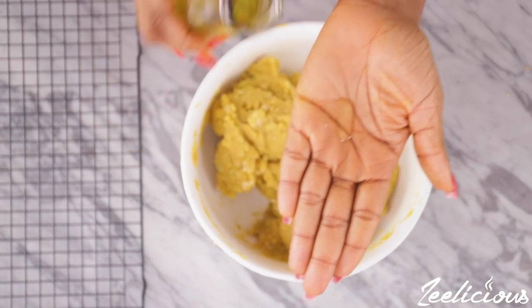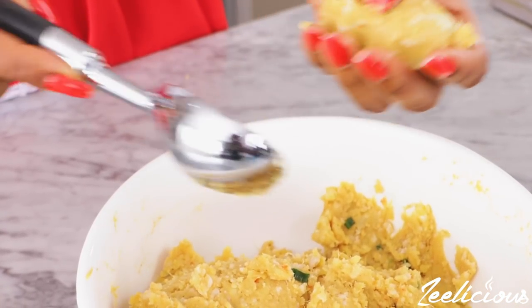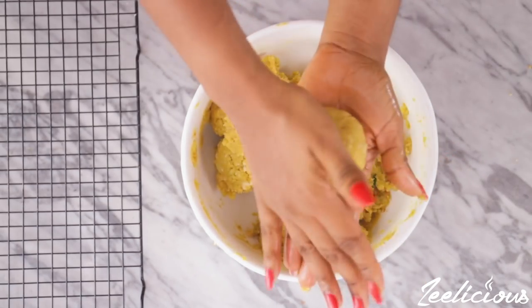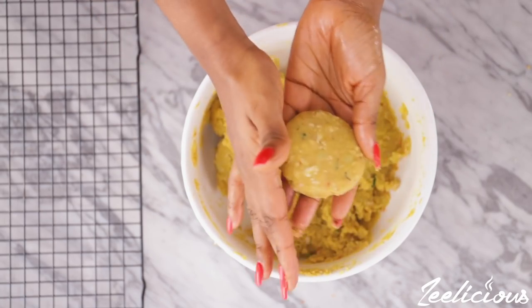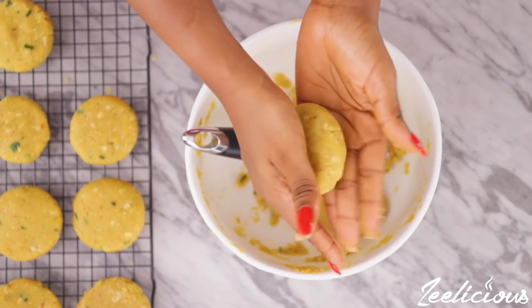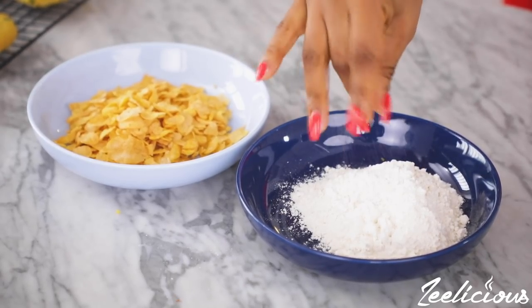After mixing everything together, oil the palms of your hands, then scoop out some of the mashed potatoes and form into a ball shape. Press it gently to flatten it into a patty — like the patty you'd use when making a chicken burger. Repeat the process until you've exhausted all of the mashed potato mixture. In one mixing bowl add the all-purpose flour, and in a second mixing bowl add the cornflakes.